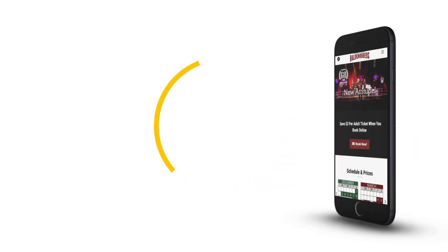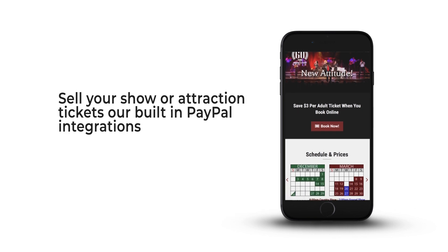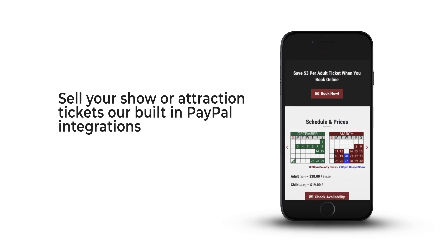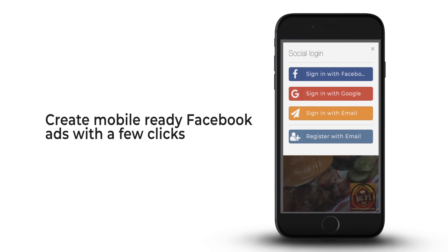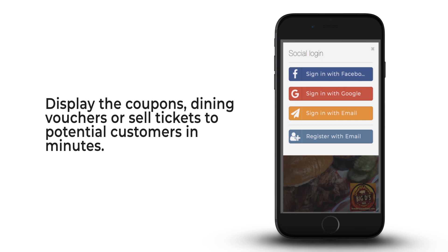Bonus features. You can sell your show or attraction tickets with our built-in PayPal integrations — just add your PayPal ID and get paid immediately. The platform also allows you to create your own banner ads for placement on social media and websites. You can create mobile-ready Facebook ads with a few clicks to display coupons, dining vouchers, or sell tickets to potential customers in minutes.